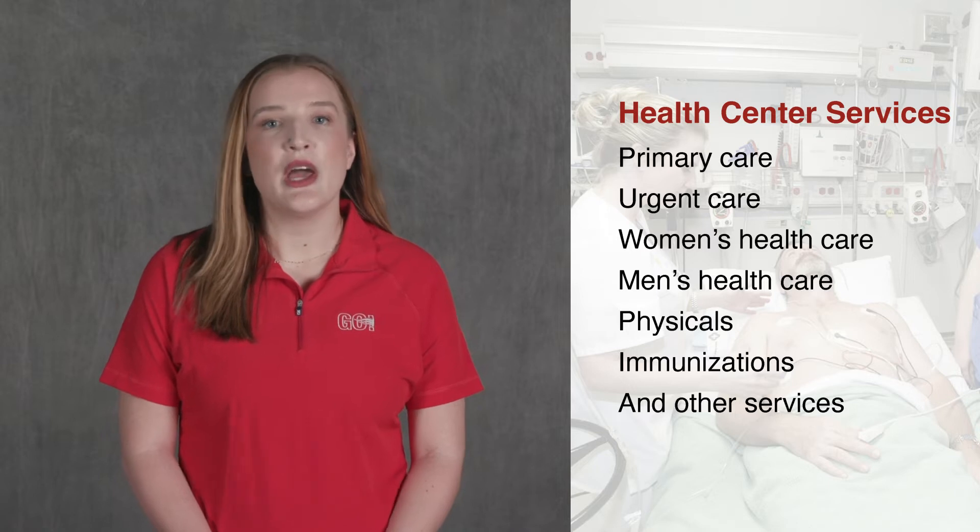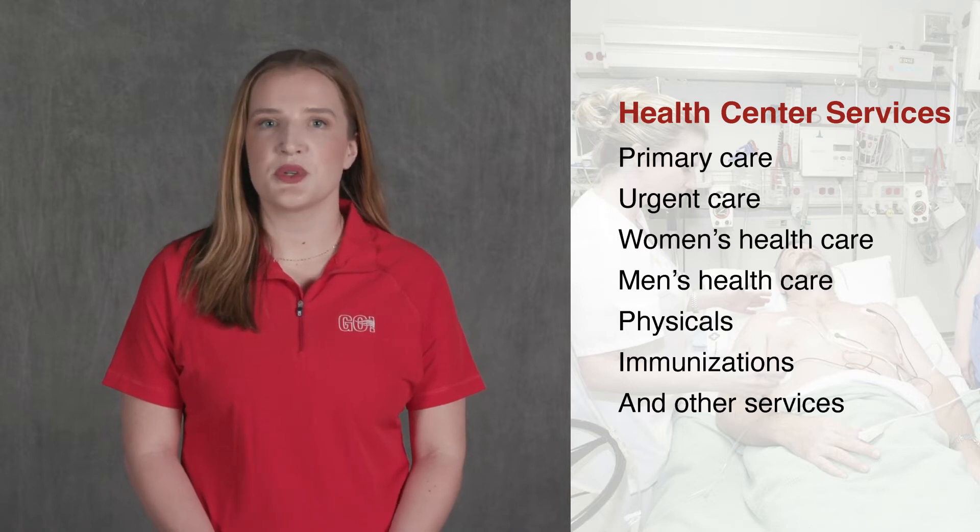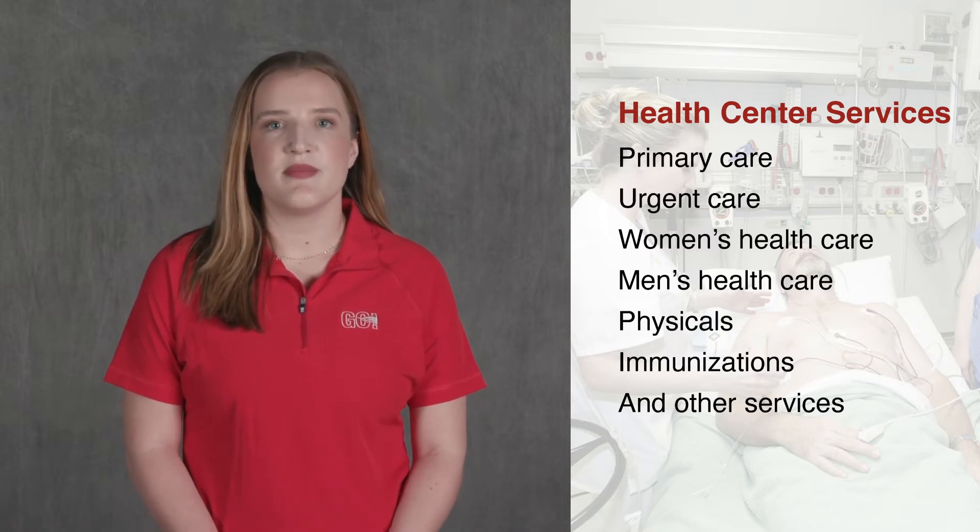The Student Health Center offers primary care, urgent care, women and men's health care, physicals, immunizations, and other services.